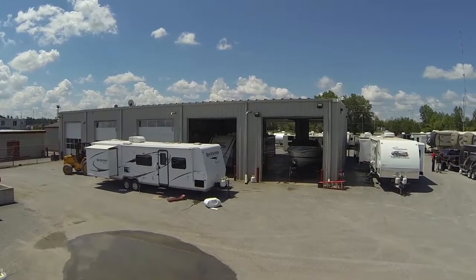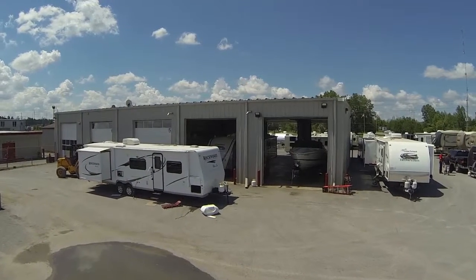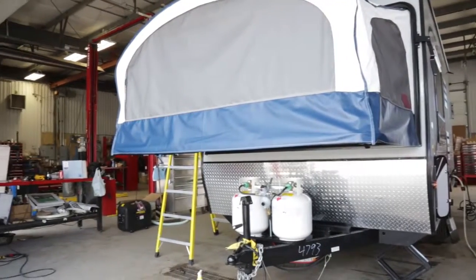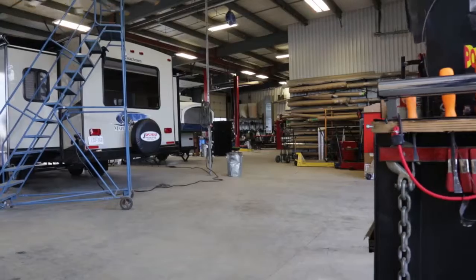We are a full service dealer. We offer everything from a simple bearing repack, winterizations, full roof repairs, floor repairs. We do custom welding as well on the utility trailers too.